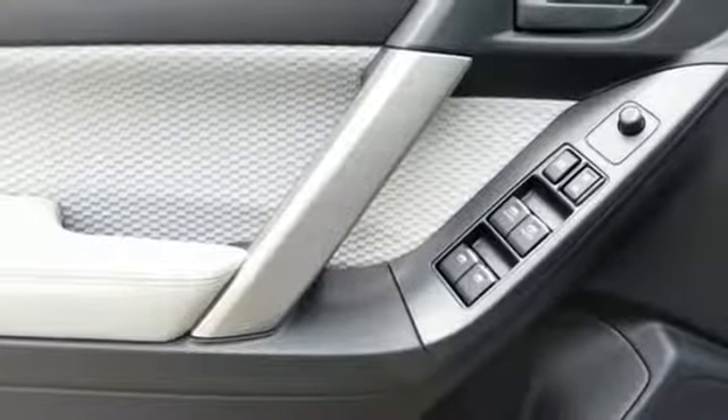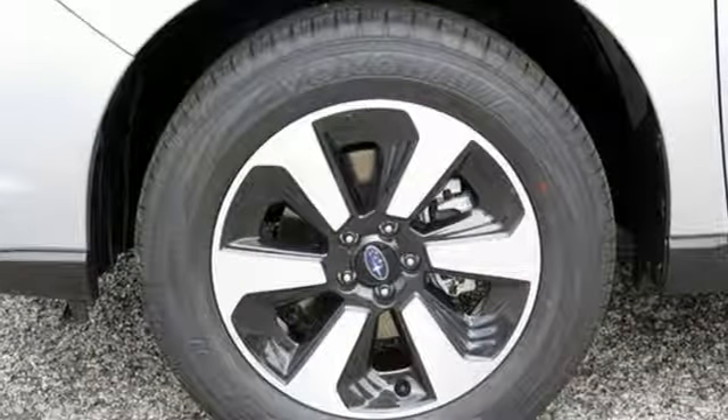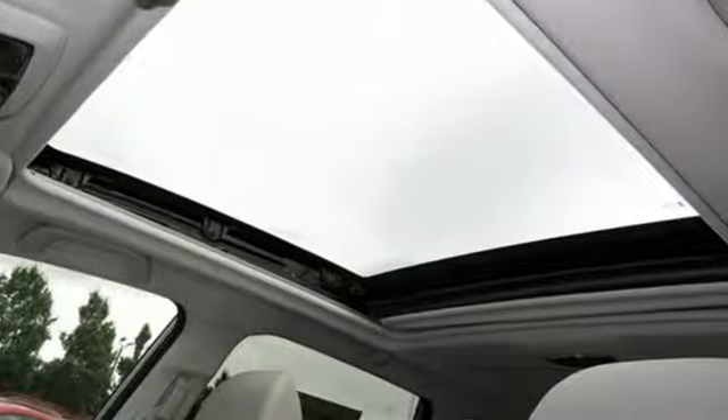Gas Pressurized Shocks and Continuously Variable Automatic Transmission. If you've been waiting for the perfect time for a test drive, the time is now. Experience it today.